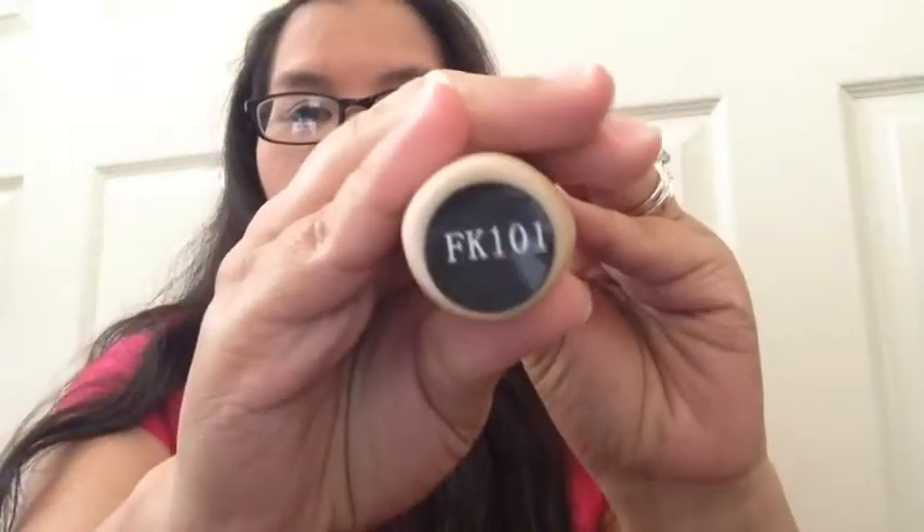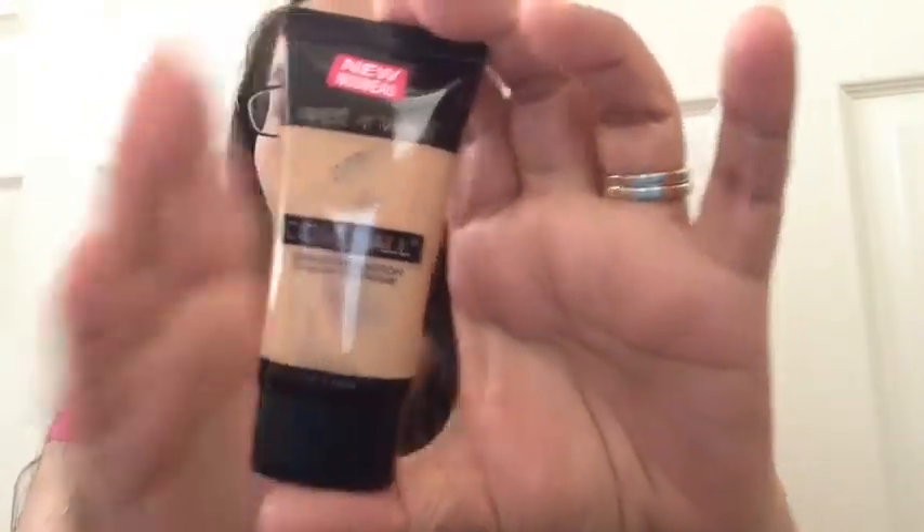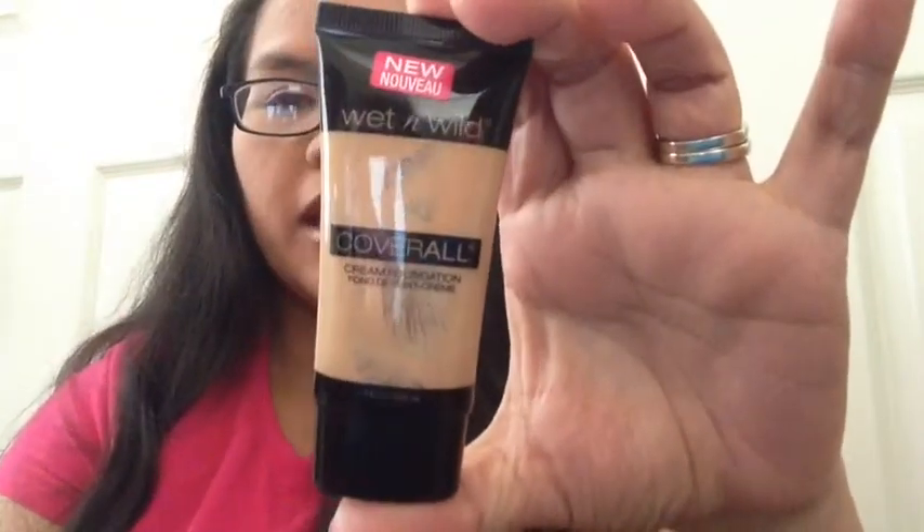For the month of April I really don't have so many empties, but I did have some progress. Starting with foundations: my Crown Illuminating Foundation in FK101 — I've used it a couple of times but there's still a lot of product. My Wet & Wild Cover All Foundation in Medium is going down slowly. My Cover Girl Ultimate Finish Liquid Powder Makeup in Natural Beige — I feel like if I don't finish it by summer I might get rid of it.